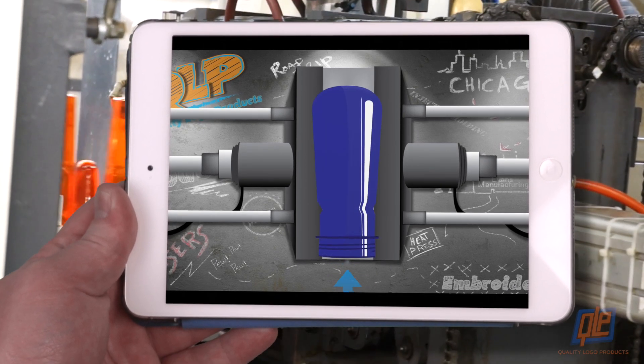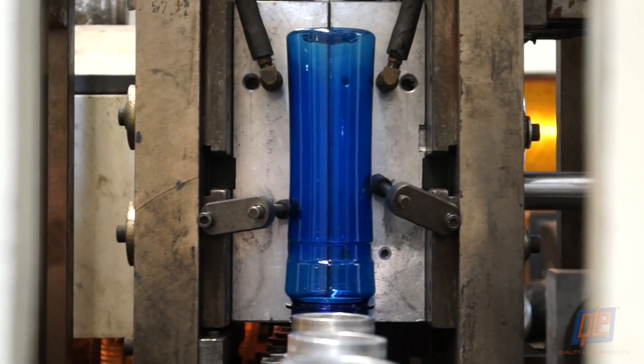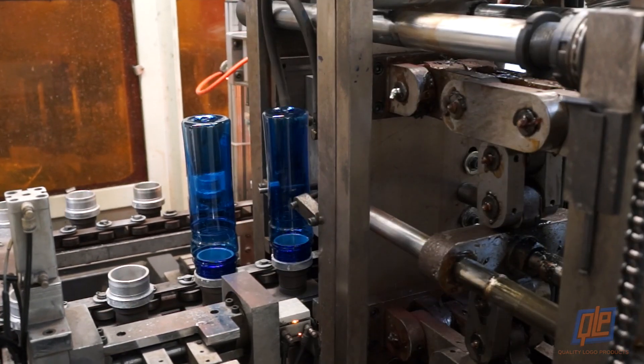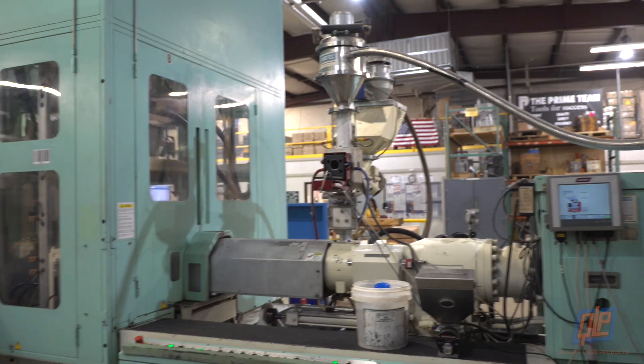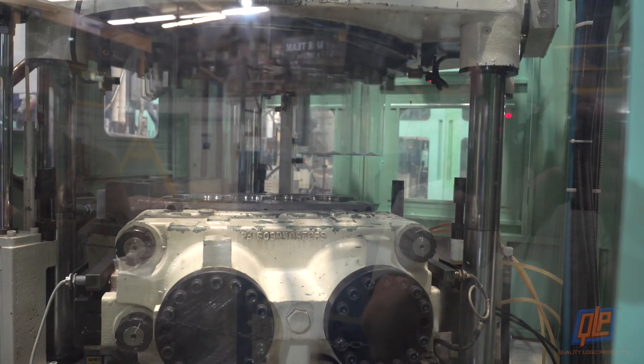The softened cones are squeezed into a larger mold while air is forced into the center, causing the plastic to expand to the full shape and size of the bottle — it's like blowing up a balloon. When they exit the mold, you have a fully formed and beautiful plastic bottle ready to hold your favorite beverage.